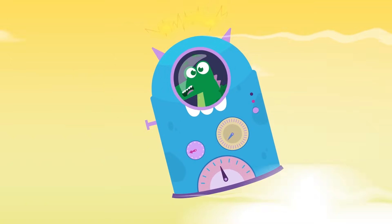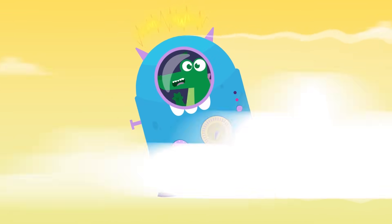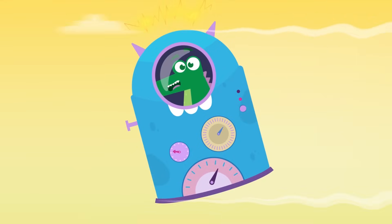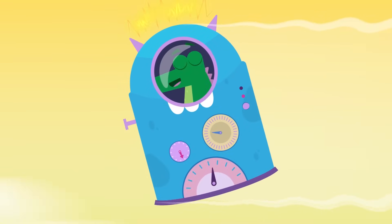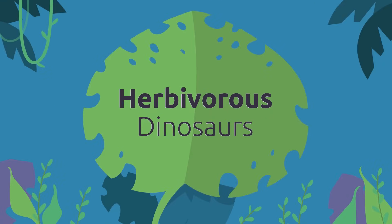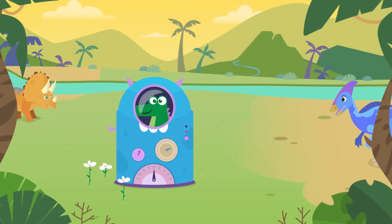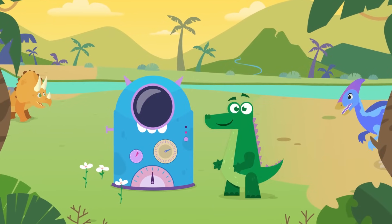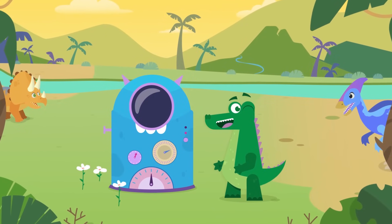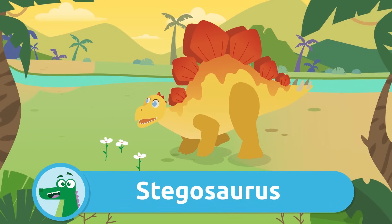Hey friends! Here I am, back in time, ready to show you some more dinosaurs. Today I'll be looking for herbivorous dinosaurs — would you like to join me? Let's meet the Stegosaurus!